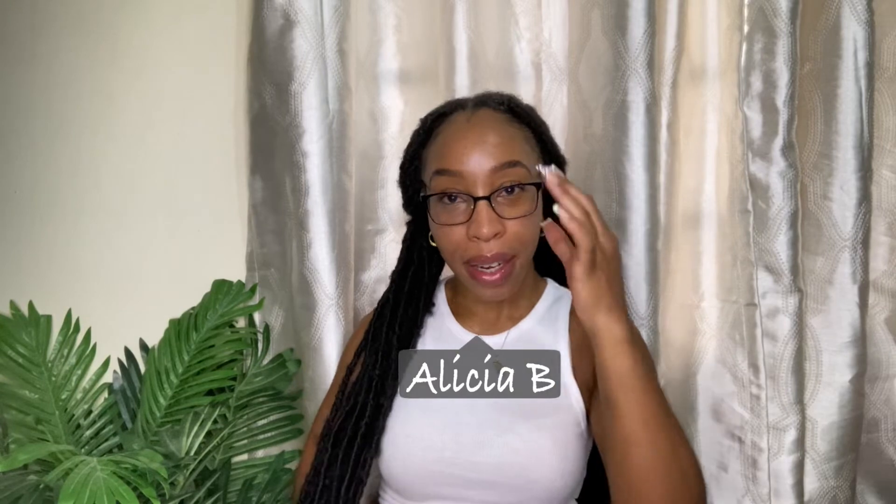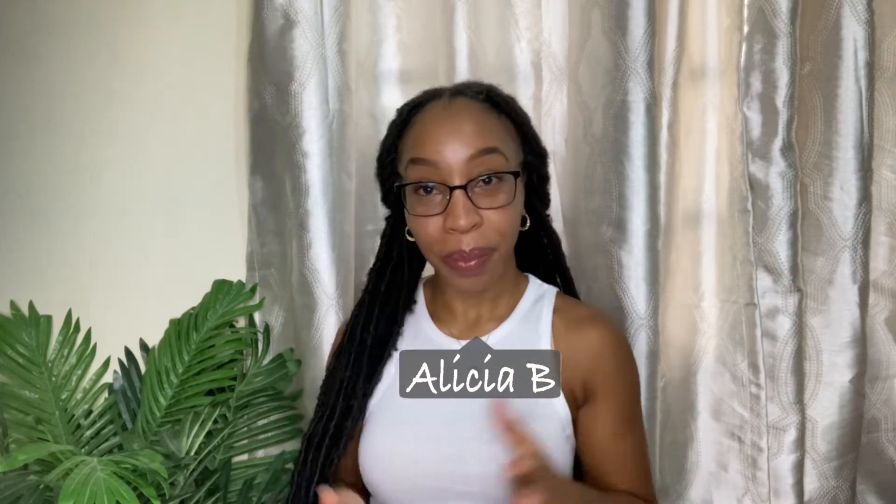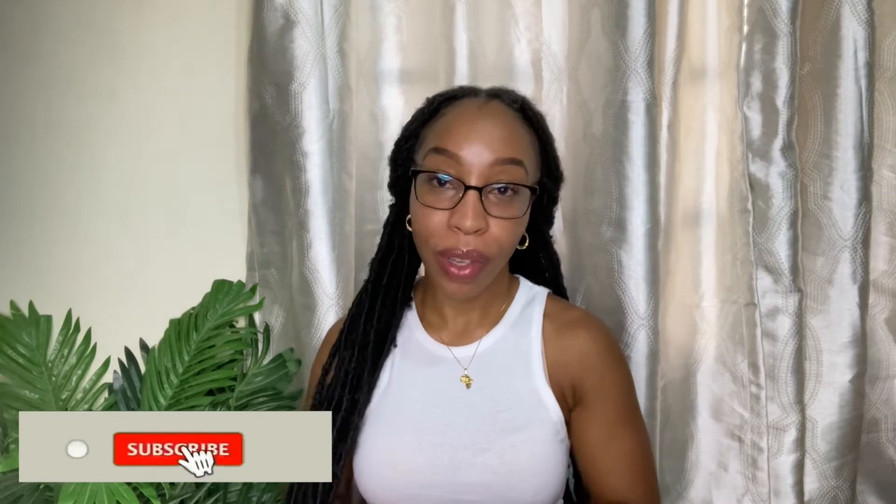Hey guys, Alicia here. If you are new to my channel, hi! I hope you will consider hitting that subscribe button at the end of this video — I would greatly appreciate it. And if you are not new here, if you are an OG, welcome back.